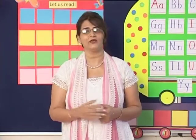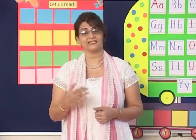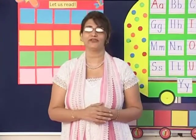Our learners are ready with the names of the letters, the sounds, the pictures and the vocabulary now.